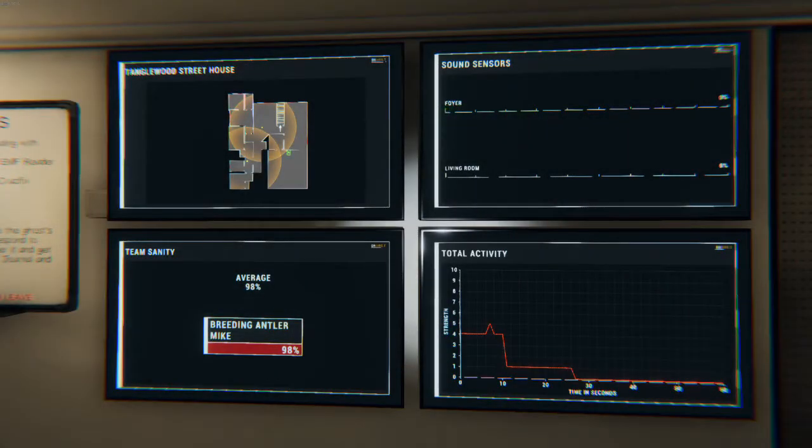Now let's take a look at the screens in the van. As you can see, they have a new, easy to read, and very sleek looking design. However, the functional side of them has had very little change.